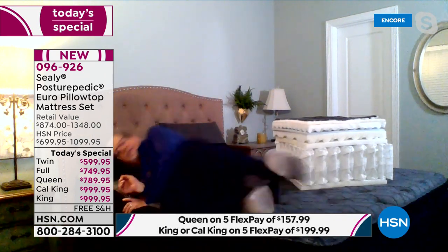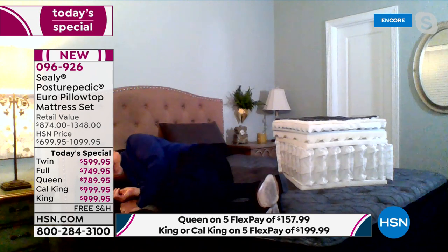This mattress supports the heaviest parts of your body, so you will get that more supportive, more restful sleep. Tonight, one day only — all sizes less than a thousand dollars. Five flex pay means even if you're brand new to HSN, you only pay the first of your five payments. Twin: first payment 120; queen — the most popular — first payment 157; king/cal king: 200 on flex pay.